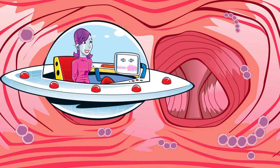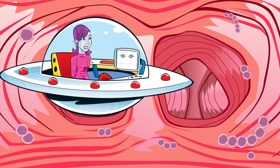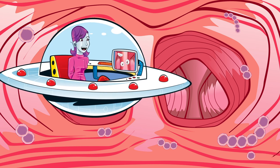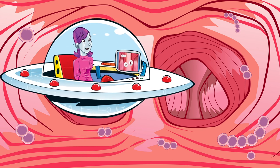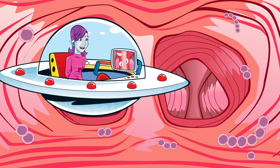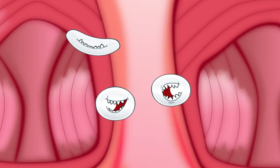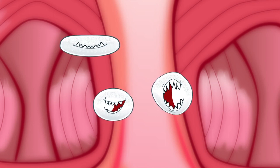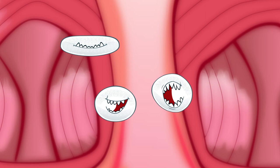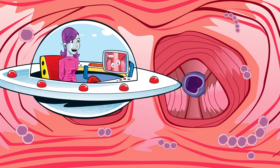White blood cells have been detected. The body's immune system has been activated. There's more to blood than just blood. As well as red blood cells that carry oxygen to all parts of the body, platelets and other substances suspended in a fluid called plasma, blood also contains white blood cells that help the body fight infections. Look, here comes a lymphocyte — that's a type of white blood cell — coming to the rescue.